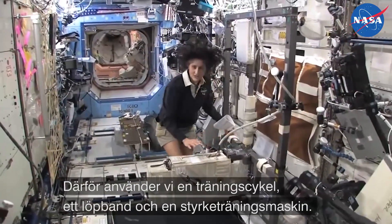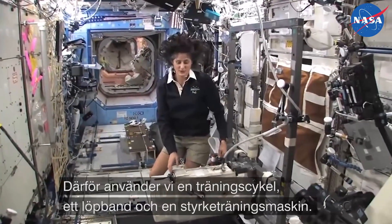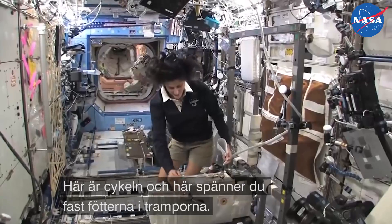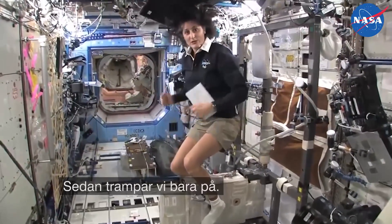How we keep ourselves in shape is with a bike, a treadmill, and a weightlifting machine. This is the bike. You notice the clip pedals — all you need to do is clip your feet in and then you can start pedaling.